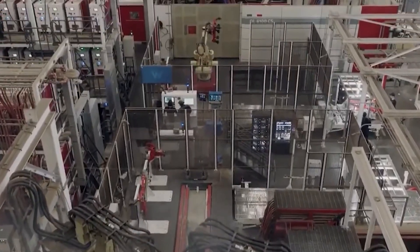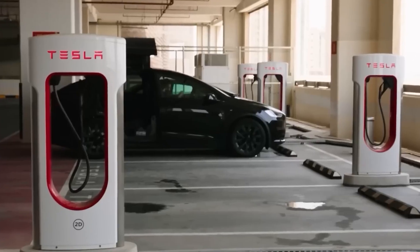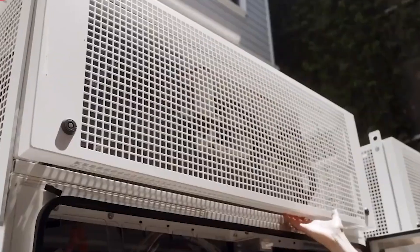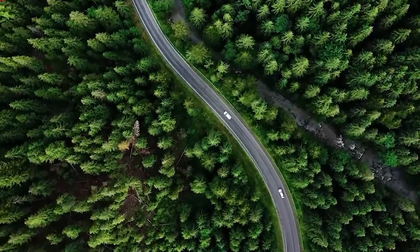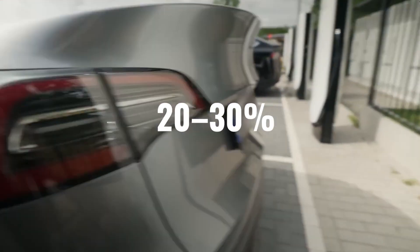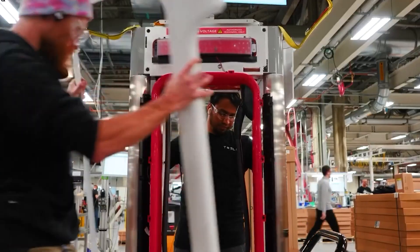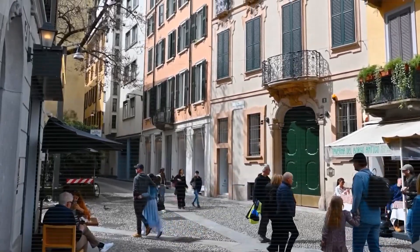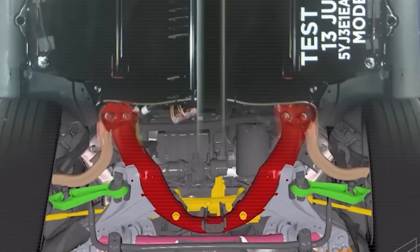Leaked testing results and specifications show that the Model 2 will come standard with Tesla's full autopilot safety suite — not as an expensive upgrade or hidden option package. This includes advanced lane-keeping assistance and blind-spot monitoring technology that actively prevents dangerous situations before they arise. The most impressive feature is the Advanced Automatic Emergency Braking System, which includes pedestrian and cyclist detection. Technical documents suggest the system reacts 0.4 seconds faster than the industry average, providing around 35 feet of extra stopping distance at highway speeds.